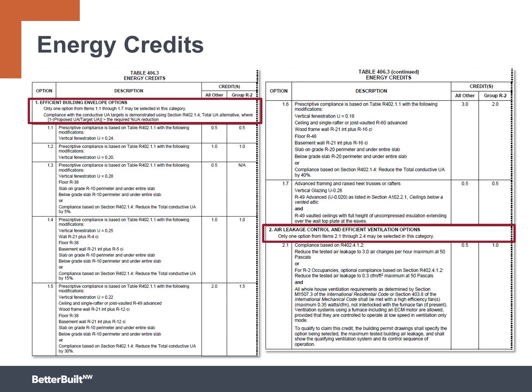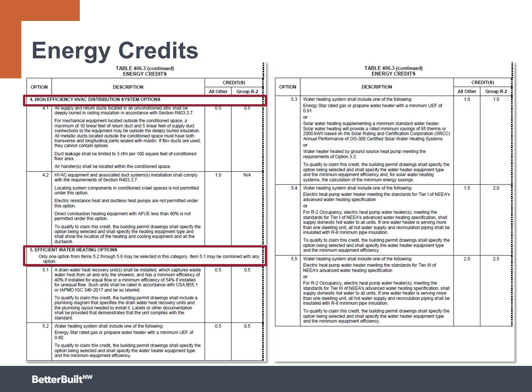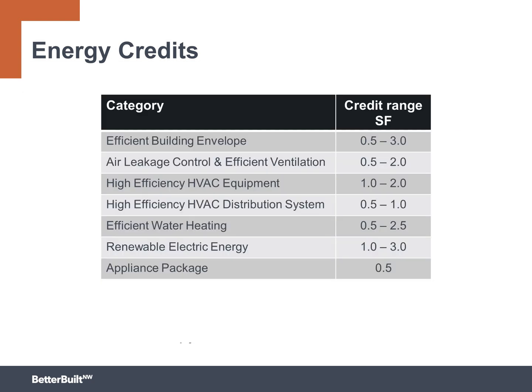The energy credits can be earned across seven different categories, including efficient building envelope, air leakage control and efficient ventilation, high-efficiency HVAC equipment, high-efficiency HVAC distribution system, efficient water heating, renewable electric energy, and appliance package. Projects can earn credits in each category. The more energy efficient the feature, the more points the project earns.